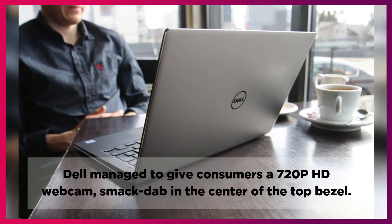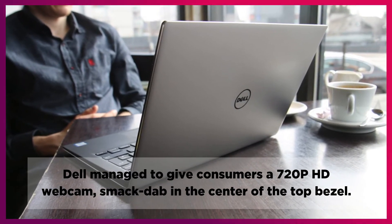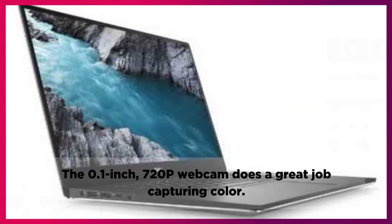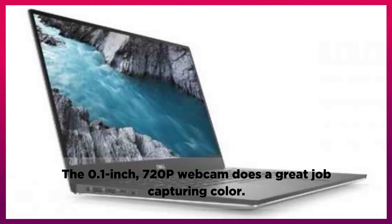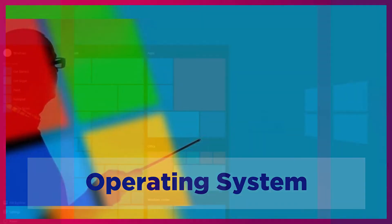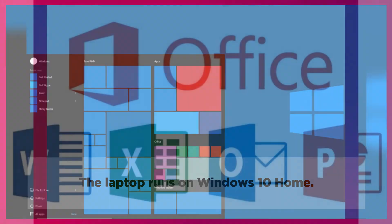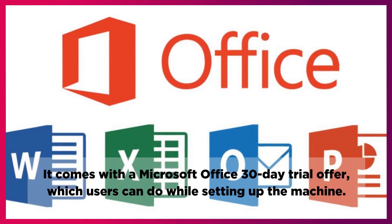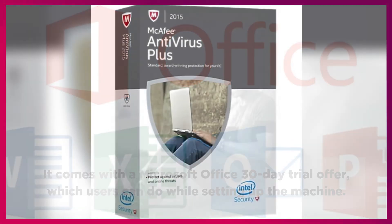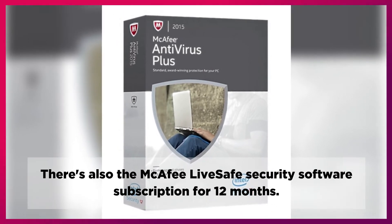Dell managed to give consumers a 720p HD webcam smack dab in the center of the top bezel. The 720p webcam does a great job capturing color. The laptop runs on Windows 10 Home. It comes with a Microsoft Office 30-day trial offer, which users can use while setting up the machine. There's also the McAfee LiveSafe Security Software subscription for 12 months.